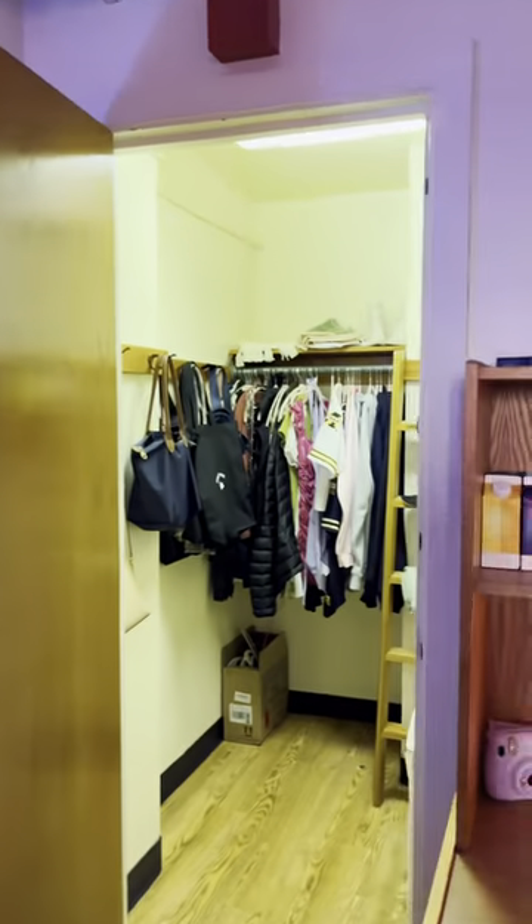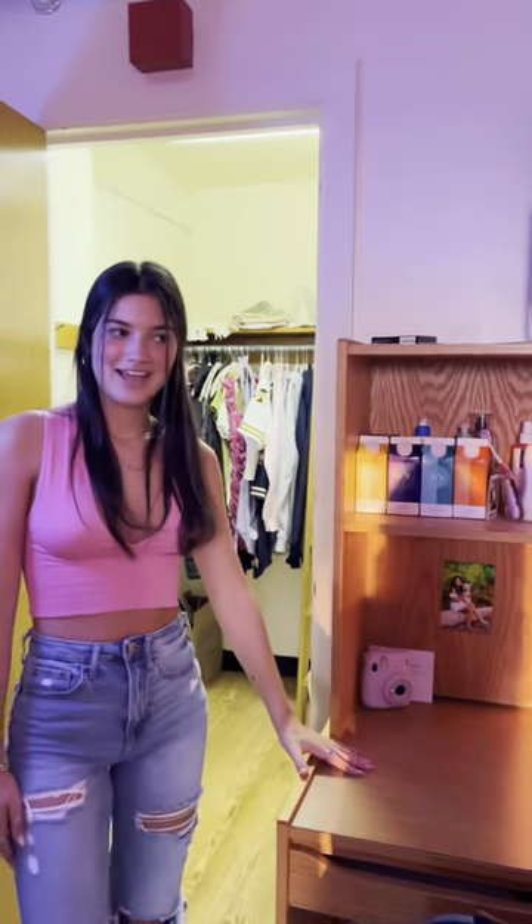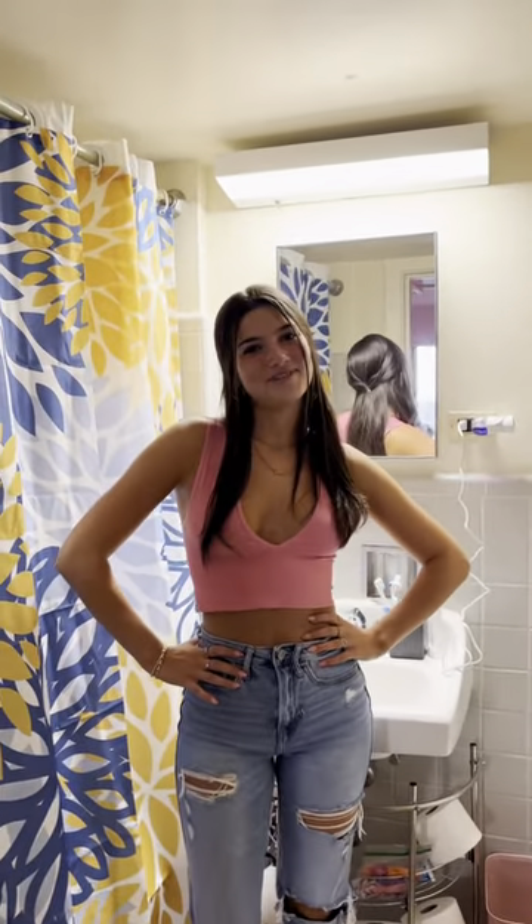My favorite part is we have a nice little walk-in closet. And then we have a desk area. And last but certainly not least, we have our very own bathroom. And that's it — I hope you enjoyed!